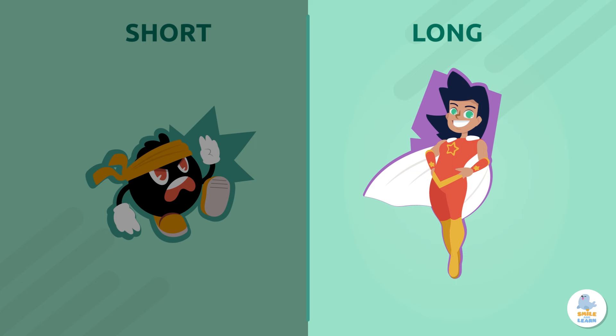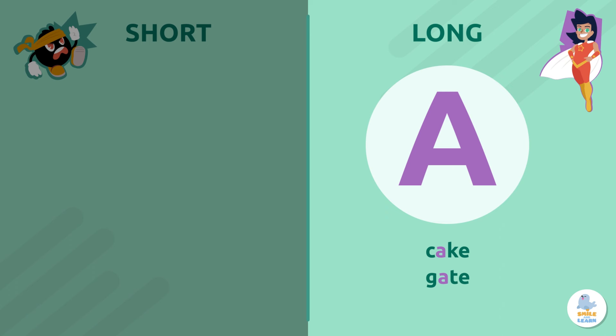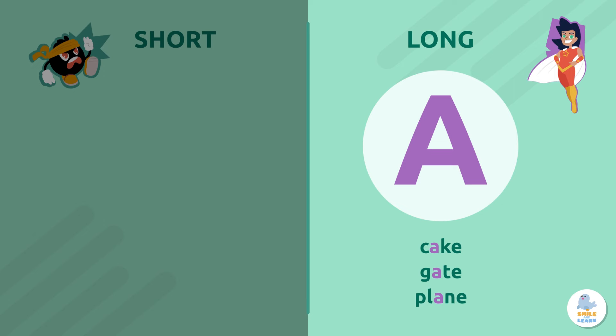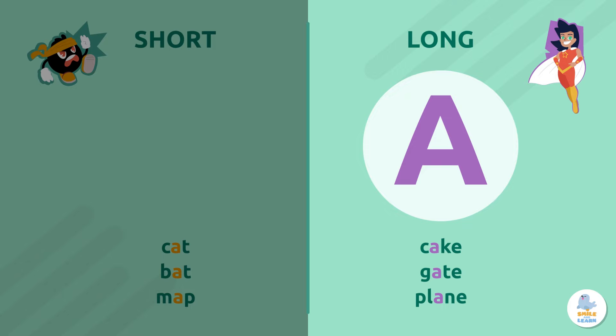Long vowel sounds have a superpower — they make the vowel say its name. Listen! In words like cake, gate, or plane, we hear the long, powerful name of the letter A. A, A, A, A, A.